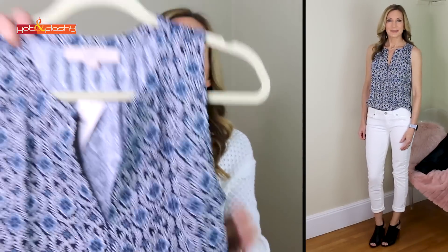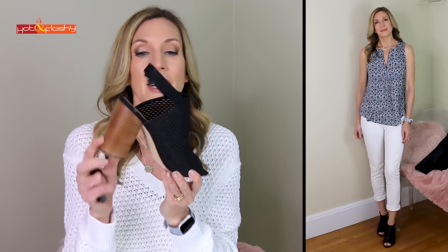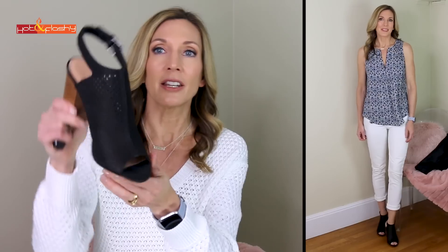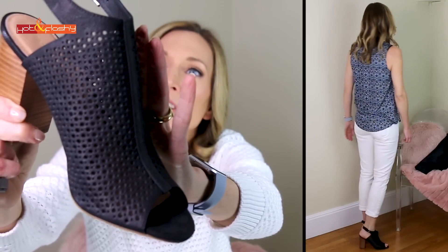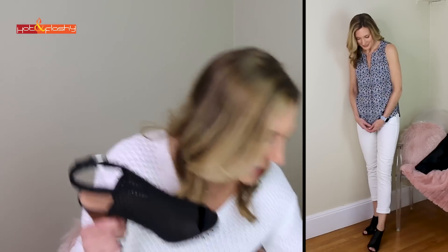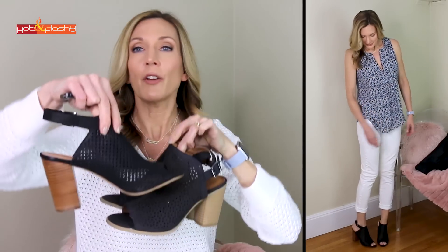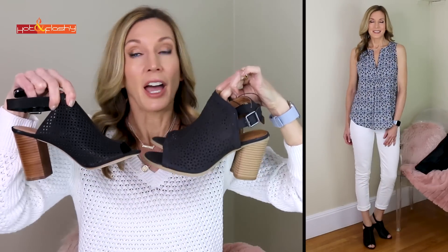I swapped out the shoes and went with these black open-toe slingback stacked heel sandals with a little perforation in the faux leather — all man-made materials from Nordstrom. I found an almost exact dupe for these at Target as well, for those who prefer the Target price point. Target is doing a great job of knocking off the higher-priced shoes.